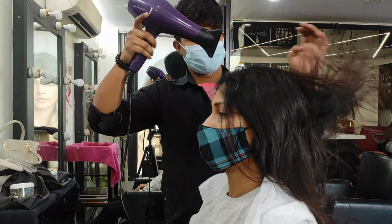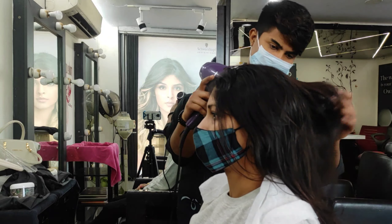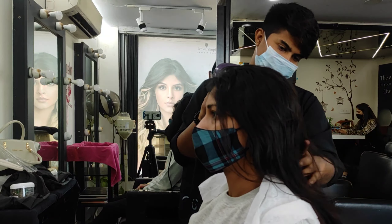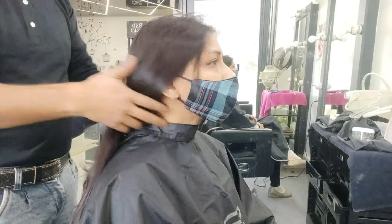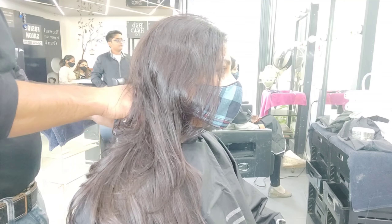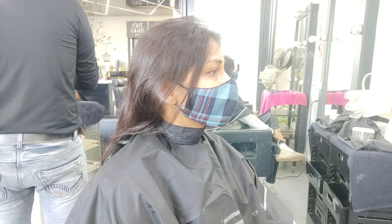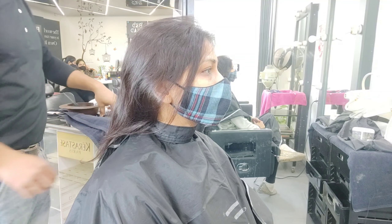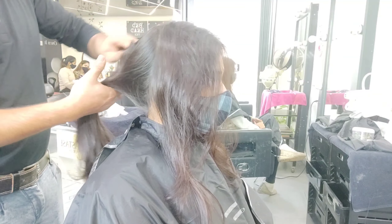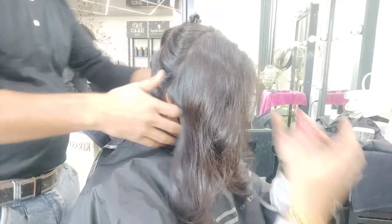Then the next process starts. You blow dry your hair and set it properly. After the hair is dry and set, you divide your hair into small sections from the roots. Then you apply the smoothening cream properly in each small section. I would suggest doing this at a good saloon because the process needs to be done very well and hair experts will do it properly. We can't take any risk with hair.